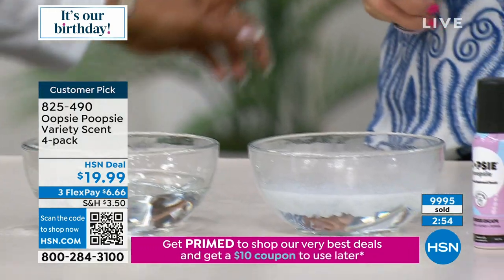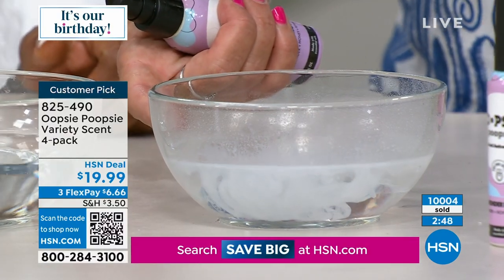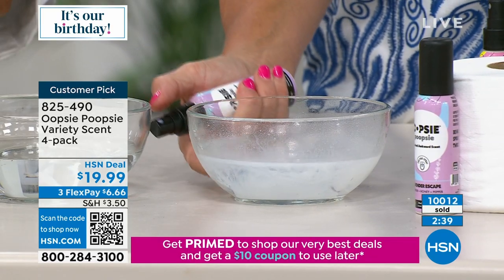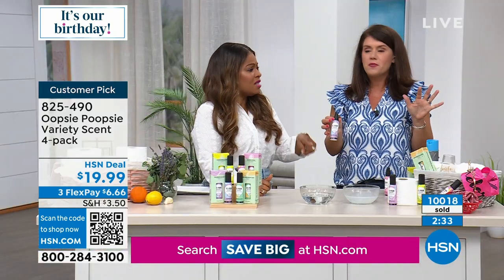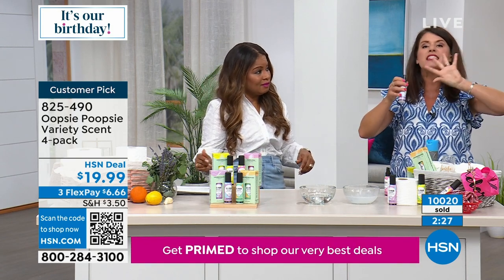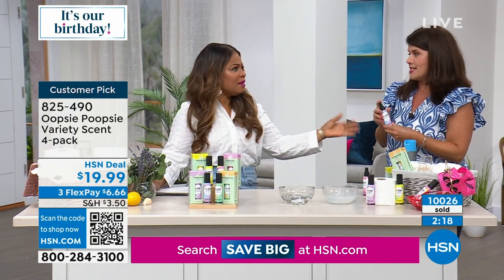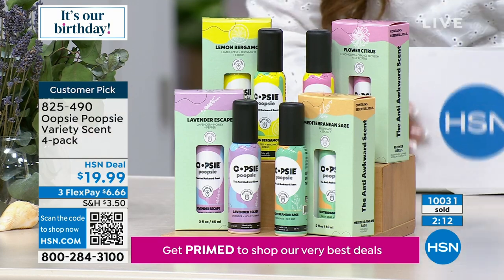We've all been there — you had to go to the bathroom and you're thinking, 'oh Lord, what's going to happen, I've got to hold my breath.' None of us want to be that person. Here's a way to be discreet, not be embarrassed, and smell good. The lavender could be a fragrance — it smells really good. It's not sticky, not perfumey, so it's for the man in your life, the kids, everyone. Get it for the kids when they go back to school.